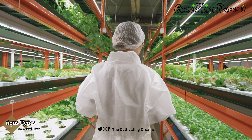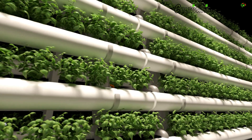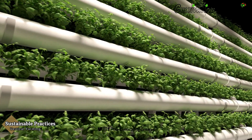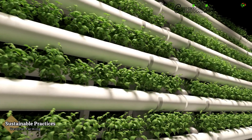Vertical farming comes in various forms, including shelf systems, tower, and container farms. Each has its unique advantages, making it adaptable to different environments and needs. Vertical farming is an integral part of sustainable agriculture. By utilizing efficient practices, reducing waste, and conserving resources, it contributes to a more eco-friendly and sustainable future for agriculture.